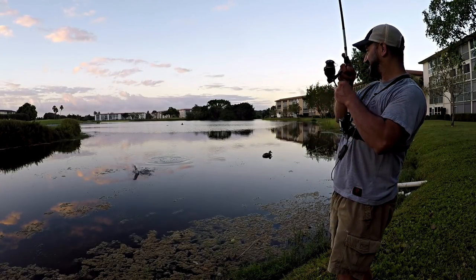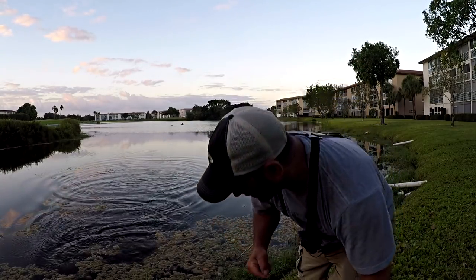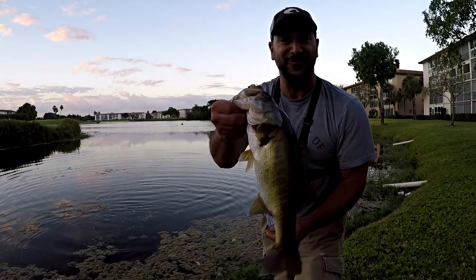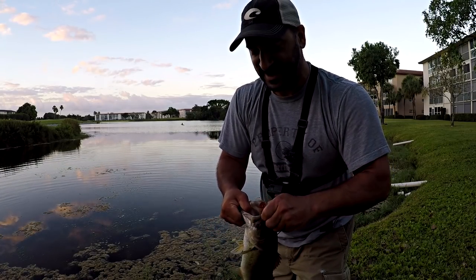There we go - first cast! Nice one. I gotta keep quiet, guys. That was a nice pop. I'm so glad I brought the popper out here, on a spinning rod too, by the way. First top water fish of 2019 right there on a Rapala X-pop. Just a classic popper, guys. Can't beat that.